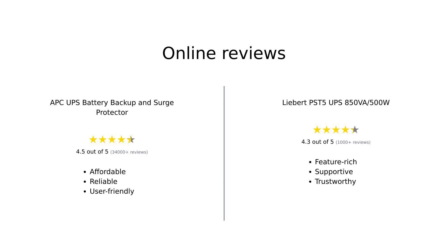In summary, reviewers generally appreciate the APC UPS for its affordability, reliability, and user-friendly setup, making it a great choice for home use. Meanwhile, the Liebert PST5 is praised for its advanced features, excellent customer service, and robust warranty, appealing to those needing more extensive protection.